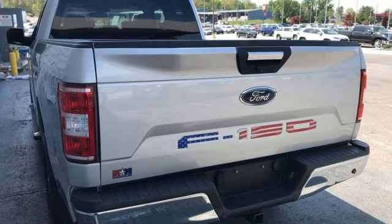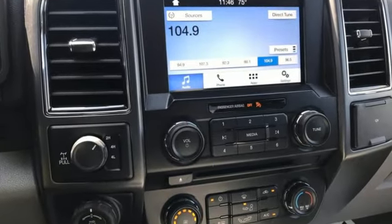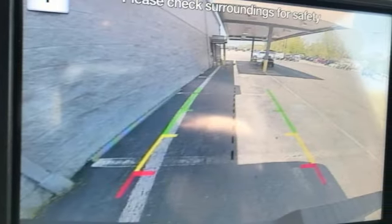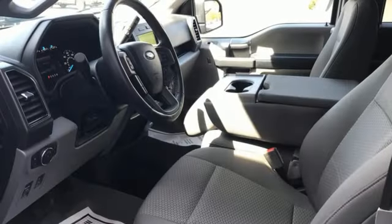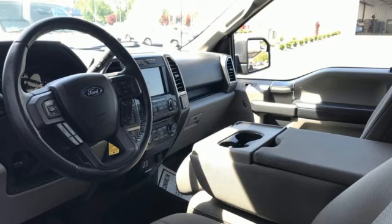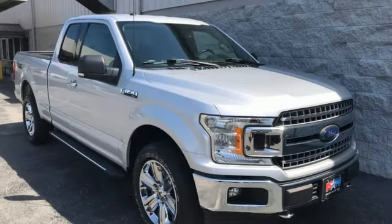Automatic transmission, four-wheel drive, engine auto stop-start feature, trailer hitch receiver, Bluetooth wireless audio streaming, Wi-Fi hotspot, front heated and ventilated leather split bench seats, active grille shutters, electronic shift on the fly, auto-dimming rear view mirror, and V8 engine.